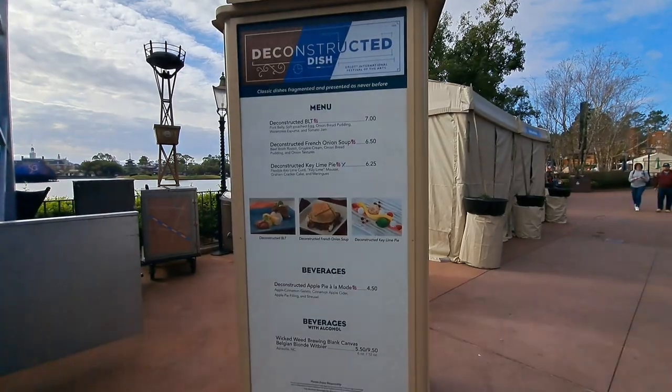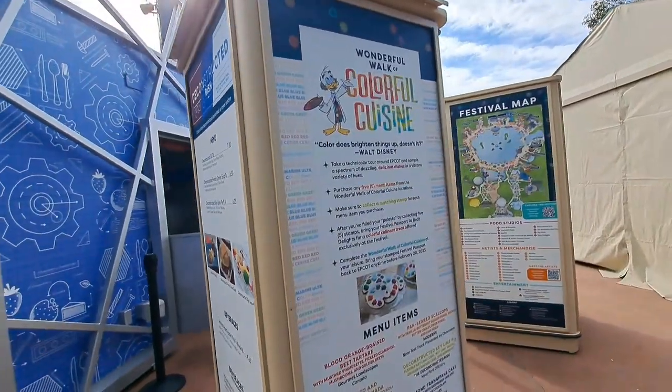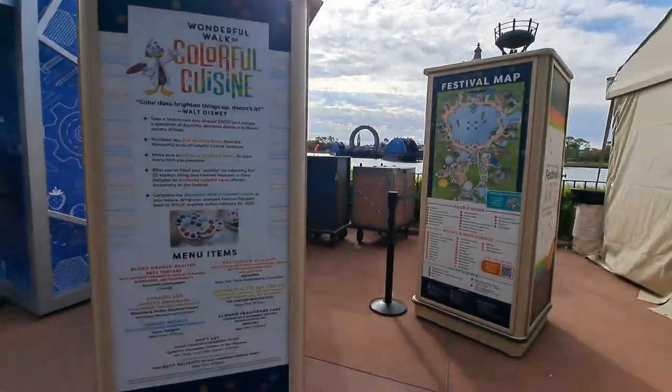So we are going to try to complete the Wonderful Walk of Colorful Cuisine. We're going to start heading towards Canada today. Now you're going to start seeing the festival booths — they all have their menu posted on one of these display boards, so make sure you look out for them so that you know what you want and if you want to stop at that booth.